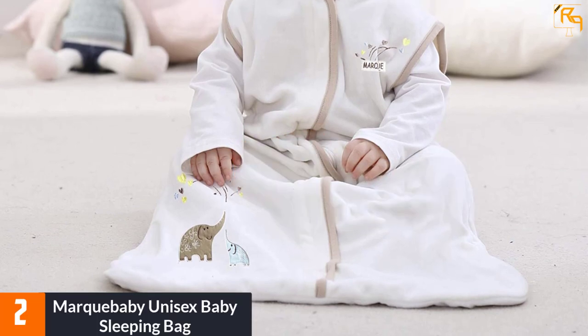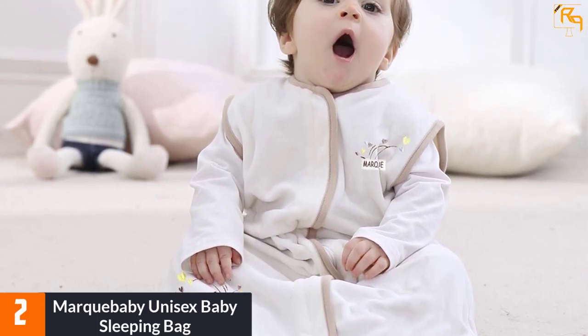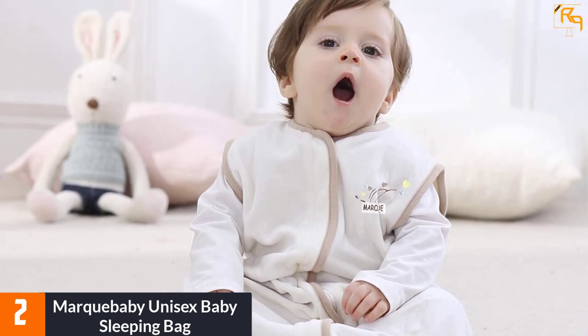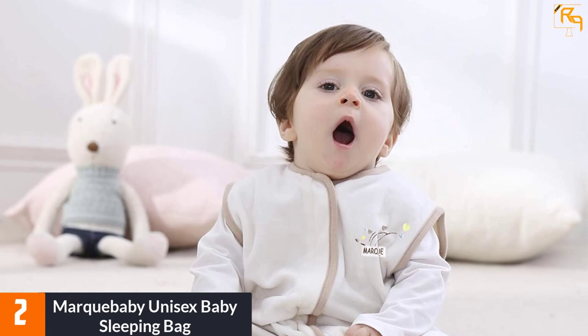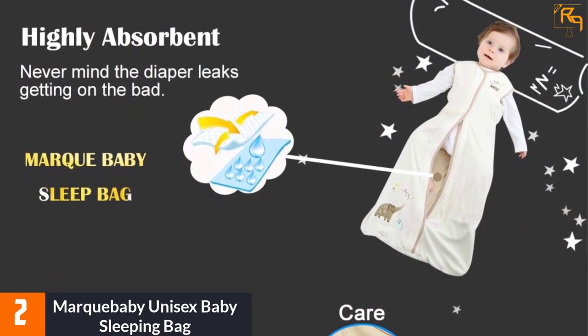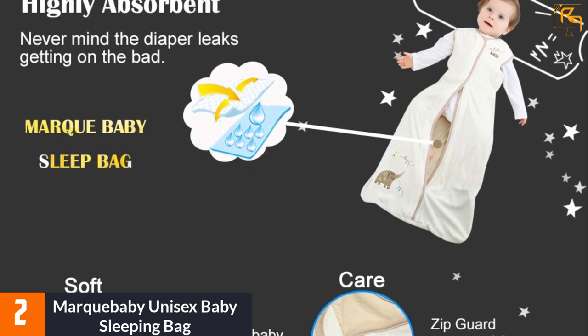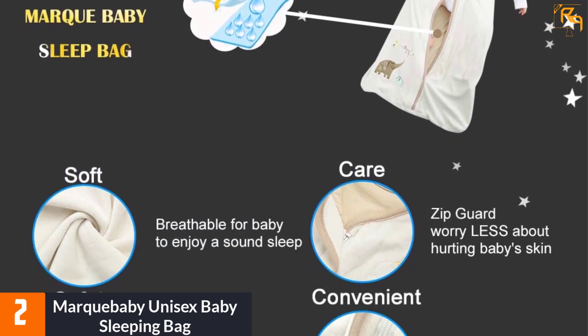At number two, the Marqua Baby Unisex Baby Sleeping Bag. Either gender can use this comfortable baby sleeping bag — its neutral elephant design appeals to children whether they are a boy or a girl. The 100% cotton lining works with the cotton-polyester blend exterior to make this a very comfortable and durable sleeping bag.